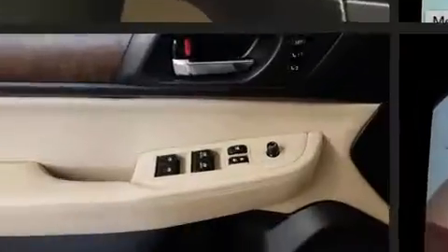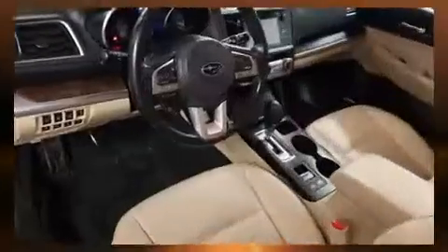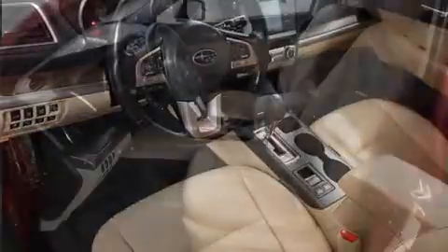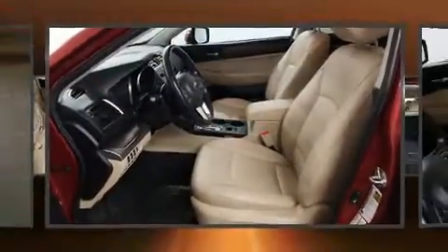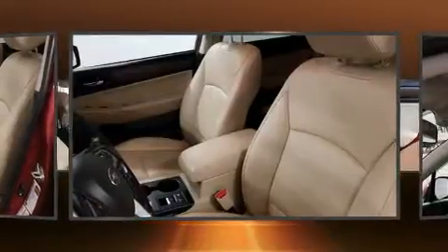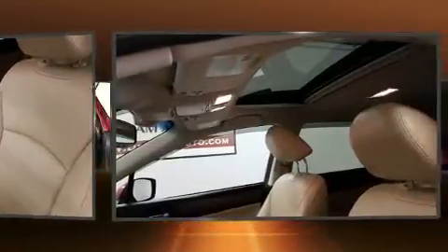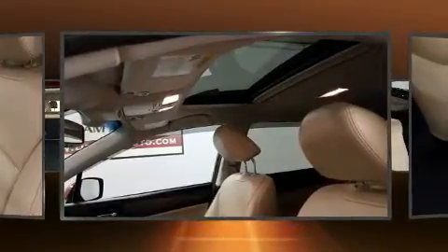Features such as automatic climate control and leather upholstery prove that economical transportation does not need to be sparsely equipped. You and your passengers will enjoy the stereo system, which includes a CD player with MP3 capability and 12 speakers, ensuring optimal sound no matter where you're seated.